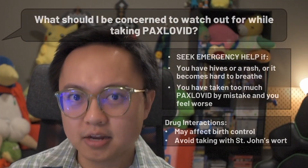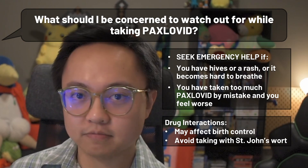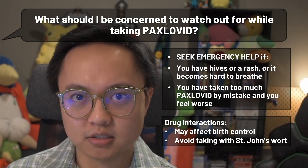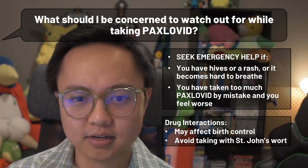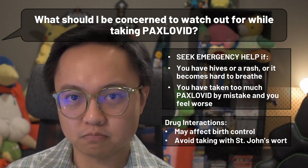There are some more serious things to watch out for while taking Paxlovid. Like any other medication, if you have an allergic reaction — like hives, rash, or feeling like it's hard to breathe — seek emergency help immediately. The same goes for accidentally taking too much Paxlovid and feeling worse as a result. You might find it handy to have your area's poison control phone number available.